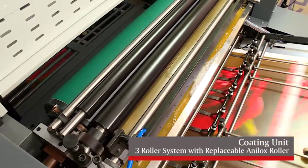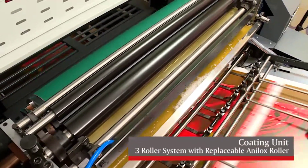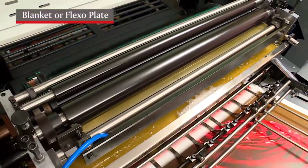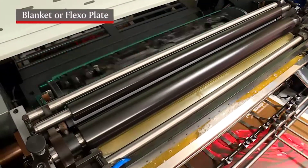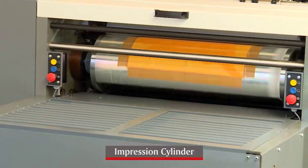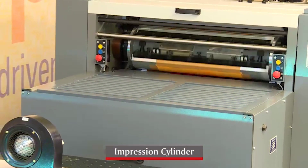The coating unit is a 3-roller system with a replaceable Anilox roller which transfers the right quantity of coating to the blanket or the flexor plate. This coating is then transferred to the sheet in the impression cylinder.